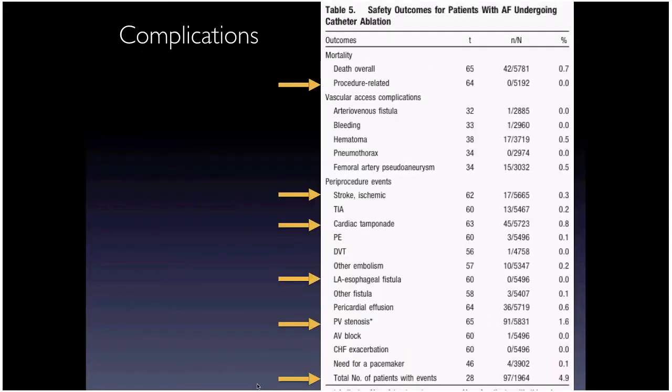Complications from AFib ablation: overall complication rate around 5%, but most are minor. Zero procedure-related deaths in over 5,000 cases; stroke rate 0.3%; tamponade less than 1%. A major driver of that 5% total was pulmonary vein stenosis at 1.6%, but that's really not an issue anymore because of how we've changed the ablation approach. Overall, approximately 77% freedom from AFib with ablation versus about 50% with antiarrhythmic medications.